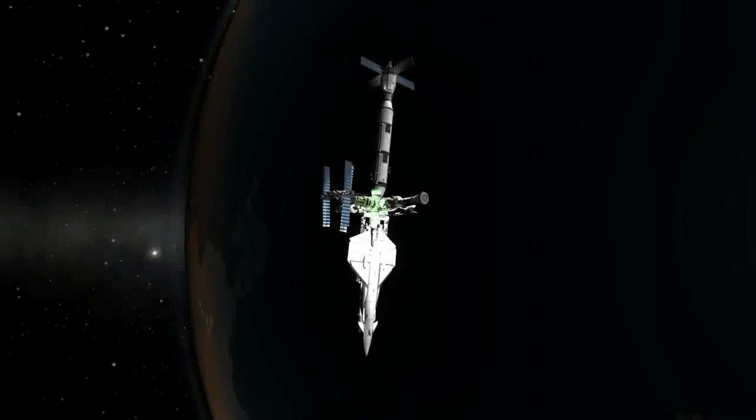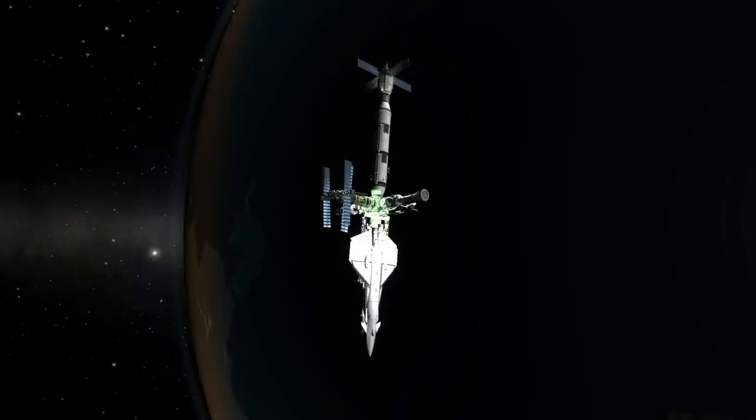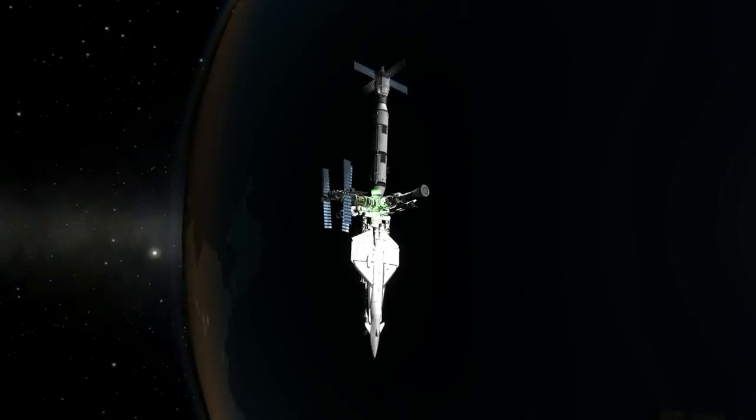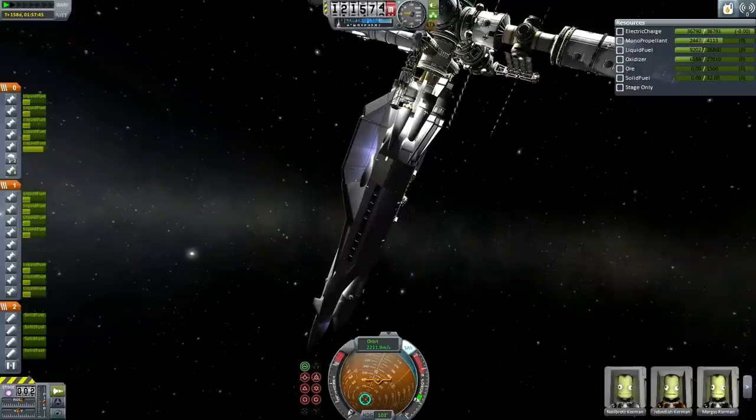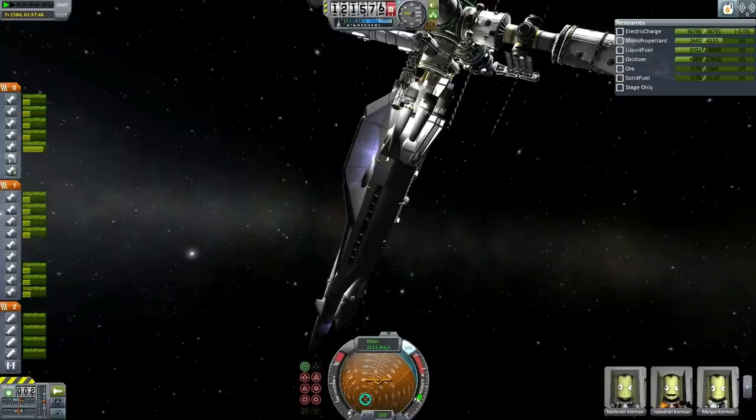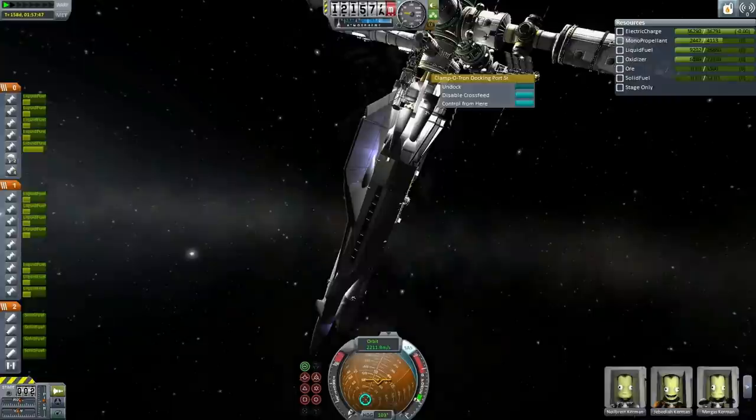Hello everyone and welcome to SandboxyDB. Today we are going to present the transfer of the Orion 1 space plane from Hoffman Station to Duna. It is the first time the Orion 1 space plane will leave Hoffman Station since it arrived many months ago. It will be Valentina Kerman and Heytrud Kerman who will crew the Orion 1 space plane, without any other crew, and we are getting ready for undocking.